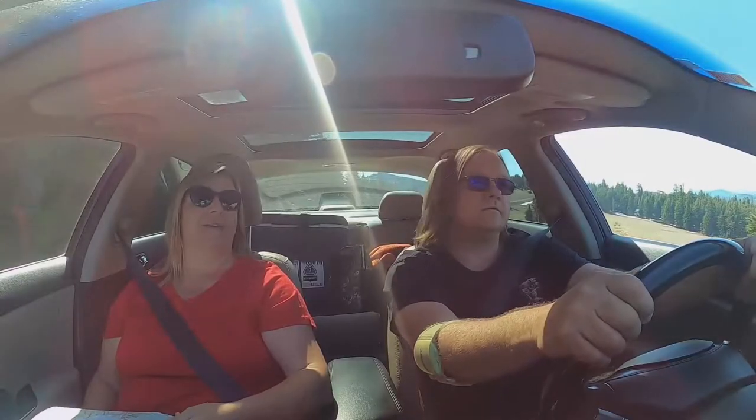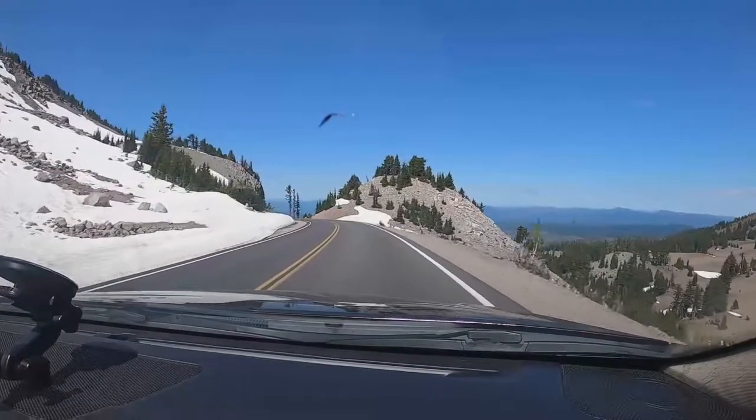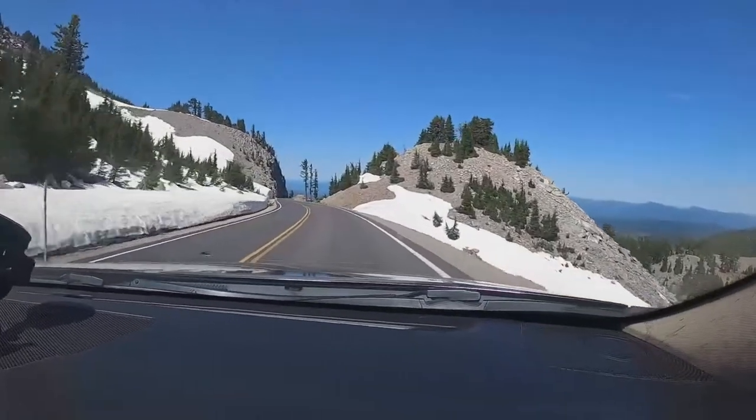We're doing the West Rim Scenic Drive. We'll also do the East Rim, but most of the East Rim is still closed because we're here in June and there's still snow on the ground. The East Rim driving loop is mostly still closed — the snow's been cleared but they have some road fixing they still need to do.